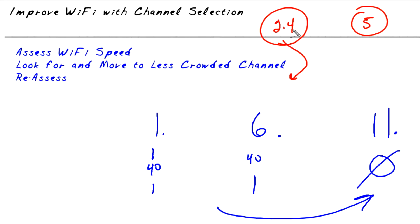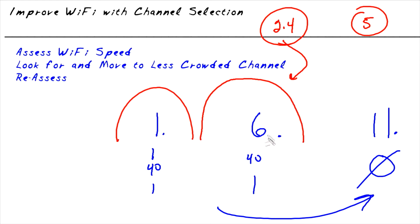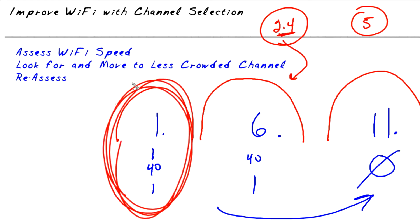The only three non-overlapping center channels in the 2.4 gigahertz range for narrow bands are channels 1, 6, and 11. If you're centered on channel 1 and a neighbor is centered on channel 6, you're not in the same lane — you each have your own dedicated lane. If everybody is using channel 1, you'd want to move to a less busy channel, but you need tools to identify whether you have a conflict. One such tool, to assess Wi-Fi performance from your mobile device to the router, is called Wi-Fi Sweet Spots.